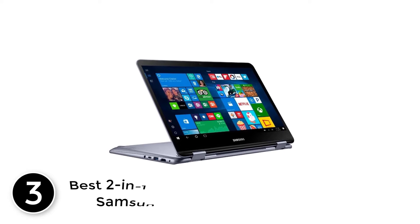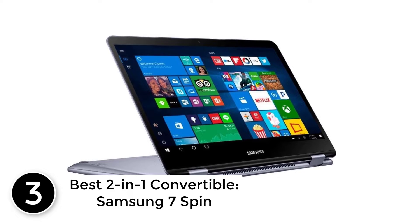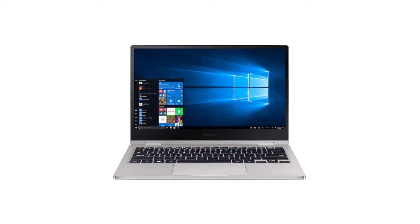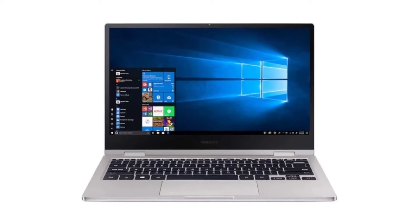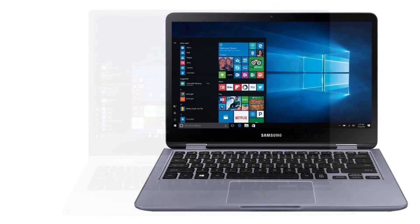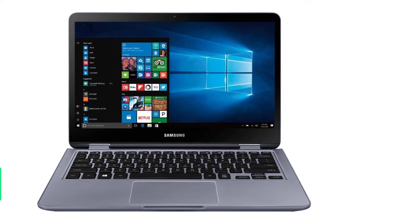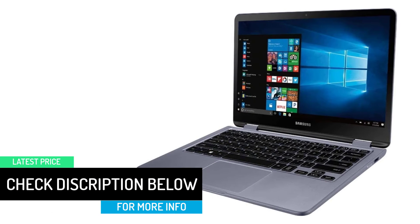At number 3, best 2-in-1 convertible: the Samsung 7 Spin. The Samsung 7 Spin is a laptop with a really low price range — if we consider the price, we can say it's pretty satisfying. It has an attractive design; the compact laptop has a thin bezel and a thin sleek look. However, it actually weighs a little above 3 pounds, though carrying it around shouldn't be a problem. With the Intel Core i5-8250U, it's definitely one of the slower models — it can take 2 minutes for the system to start, and even opening one application takes a few seconds.